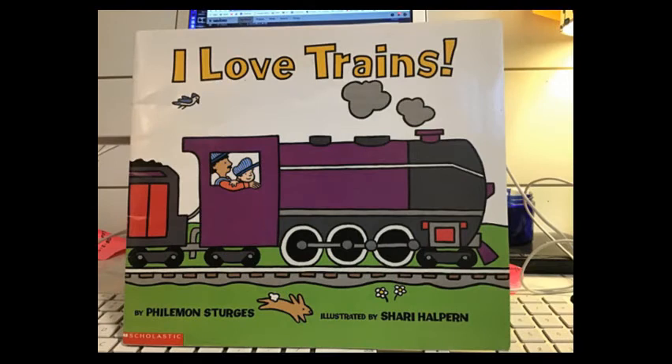I Love Trains by Philemon Sturgis was published by Scholastic Publishing Company and read by Megan Shelton.